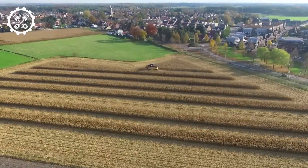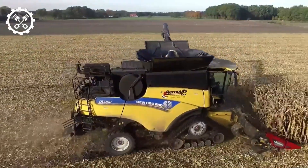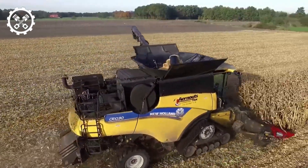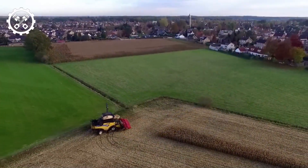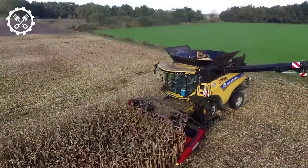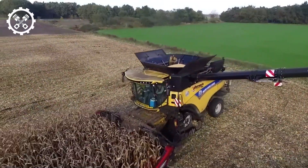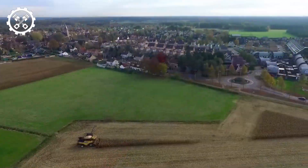Number 4: New Holland CR10.9, measuring 29.5 feet in length. The New Holland CR10.9 is a high-capacity, high-performance combine harvester weighing 20 tons. Powered by a 639-horsepower engine, it can reach speeds of 24.8 miles per hour. In 2014, it set a world record by harvesting 797 tons of wheat in eight hours in the United Kingdom.